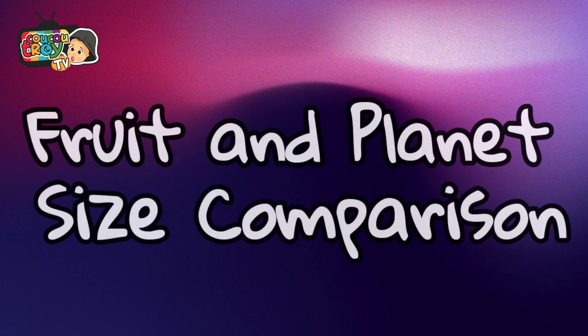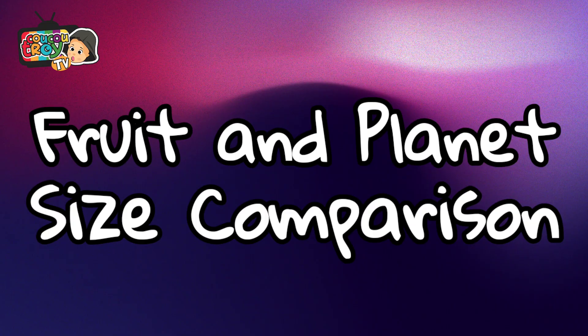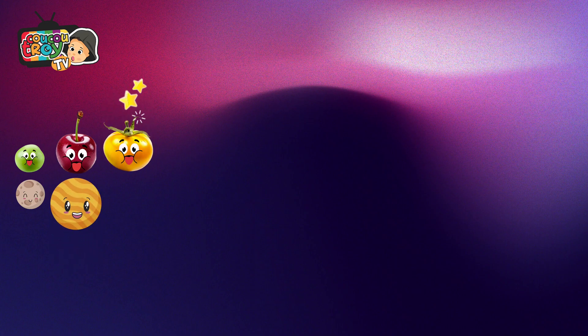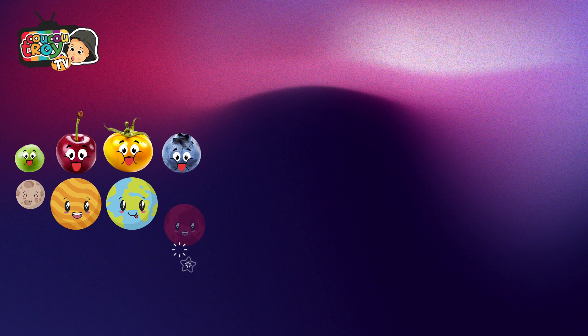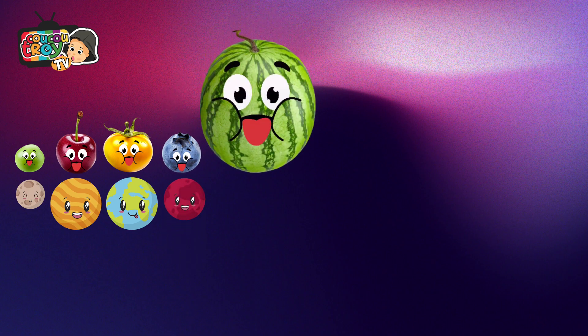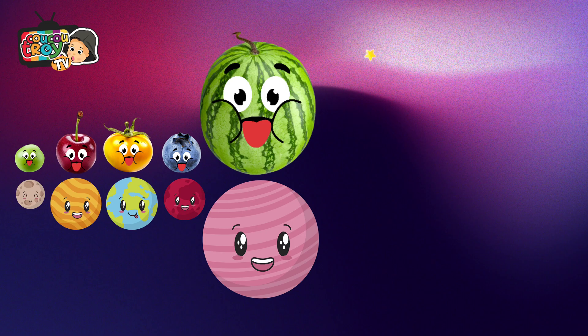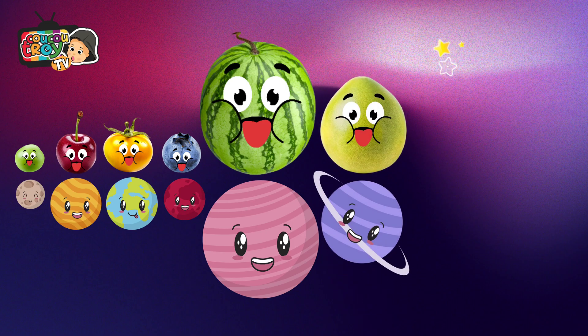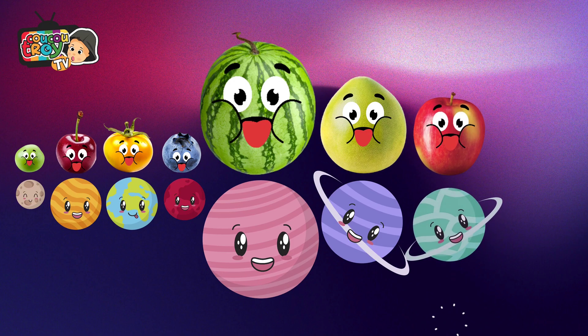Are you ready to compare the size of fruit and planets? Let's go! Pea — Mercury. Cherry — Venus. Cherry tomato — Earth. Blueberry — Mars. Watermelon — Jupiter. Pomelo — Saturn. Apple — Uranus.